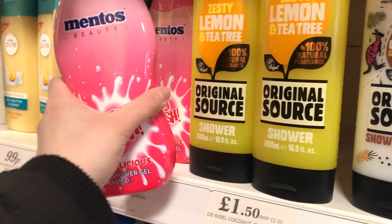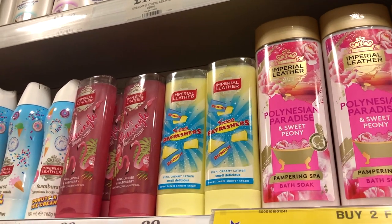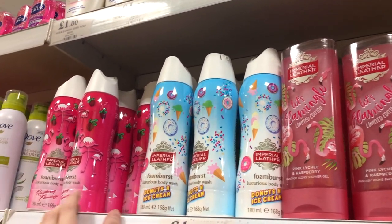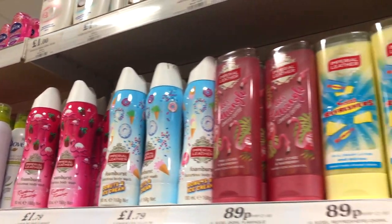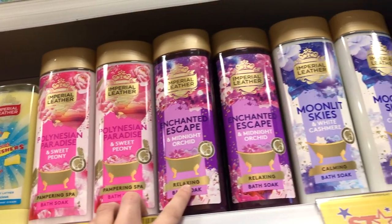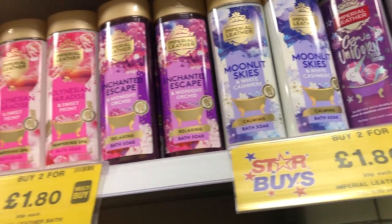Mentos - I've never seen that - Mentos shower gel. We've got them - 89p. Donuts and ice cream. Raspberry flamingo, Polynesian paradise, sweet peony, midnight and orchid, white cashmere, and a unicorn one. Two for £1.80.